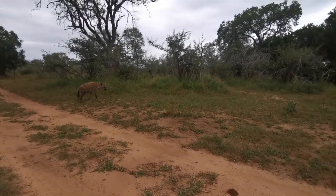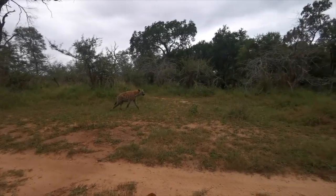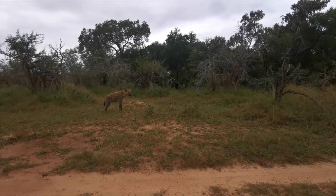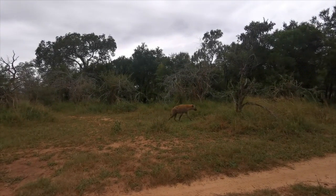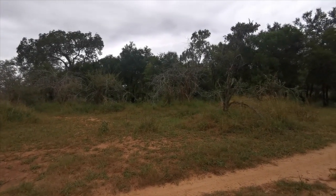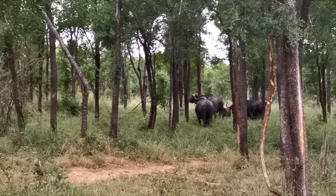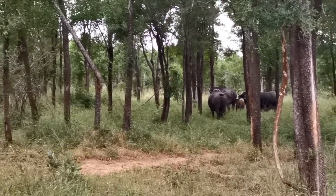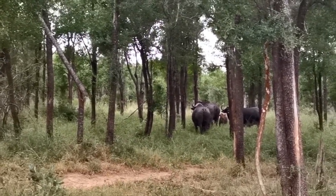Two spotted hyenas just walking down the road — looks like they're heading towards this herd of buffalo. There were also some hyenas calling in the distance earlier. The hyenas have just walked around this herd, got chased a little bit, and are now disappearing into the thicket behind the buffalo.